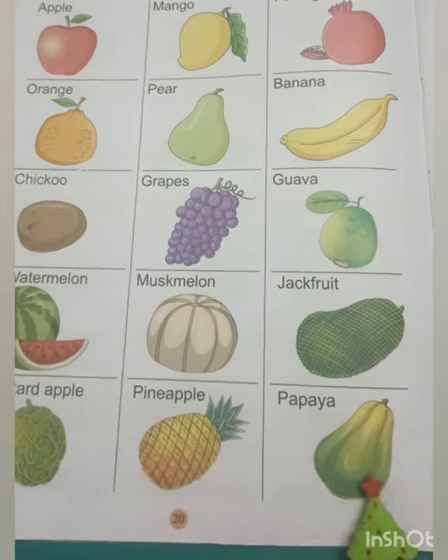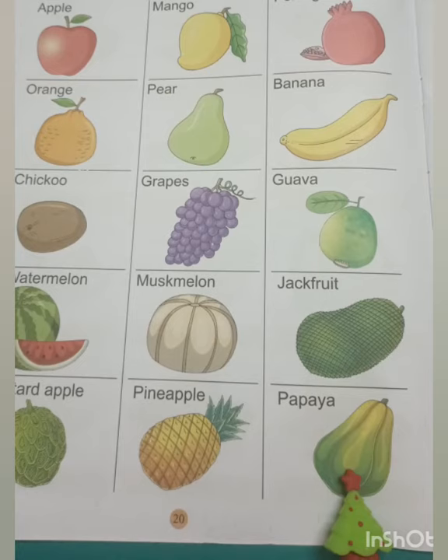This is a papaya. Its shape is like a big pear. It has green and yellow color. It has many tiny black seeds. It is very yummy to eat.